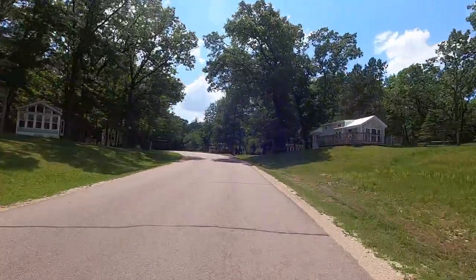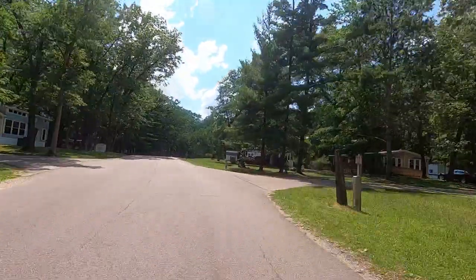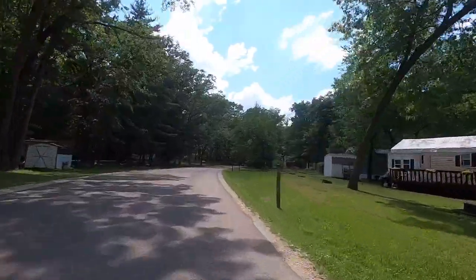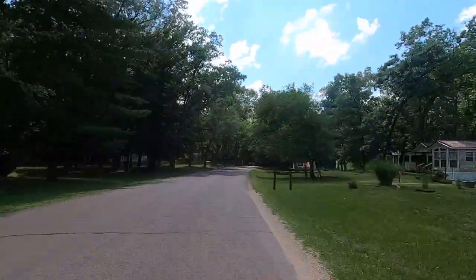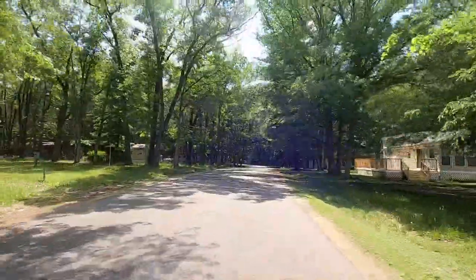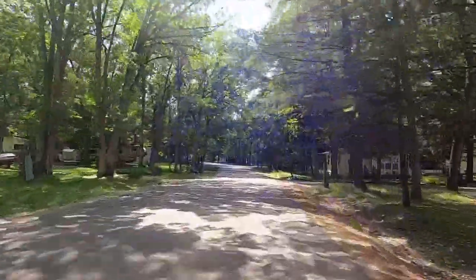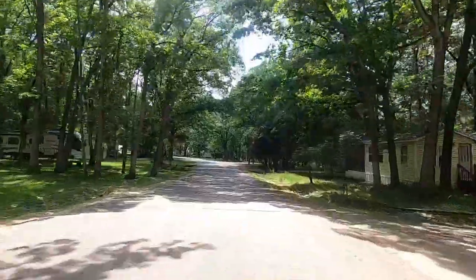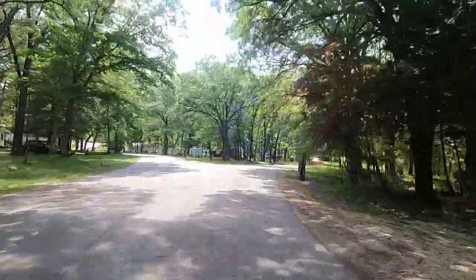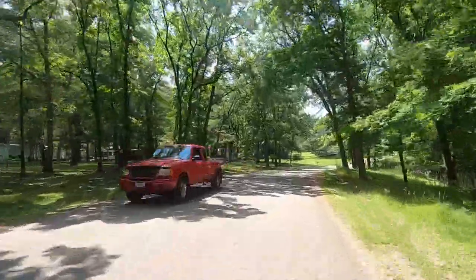I've got wind reduction and video stabilization maxed out on it. Section one jumps to section 12. We're on Woodhaven Drive East but I'm turning towards the beach onto Woodhaven Drive West.